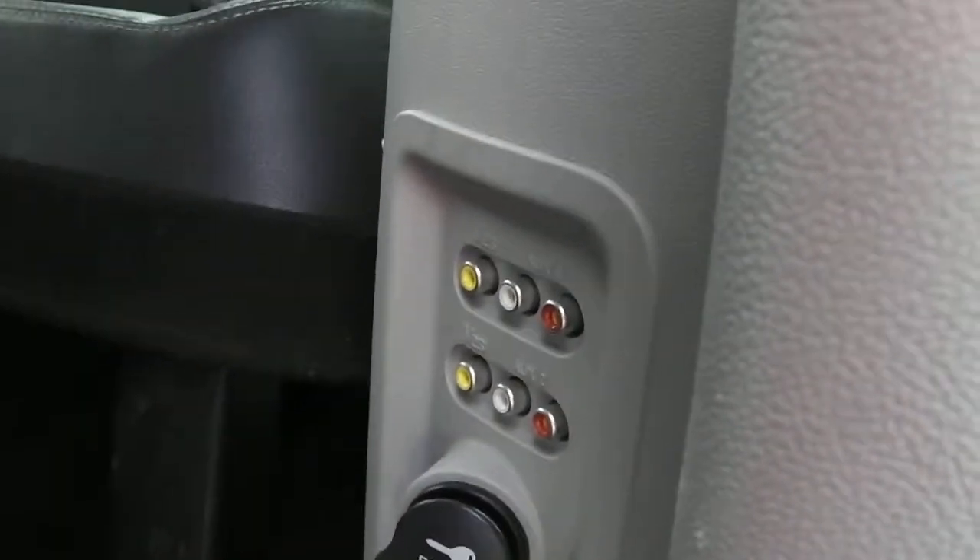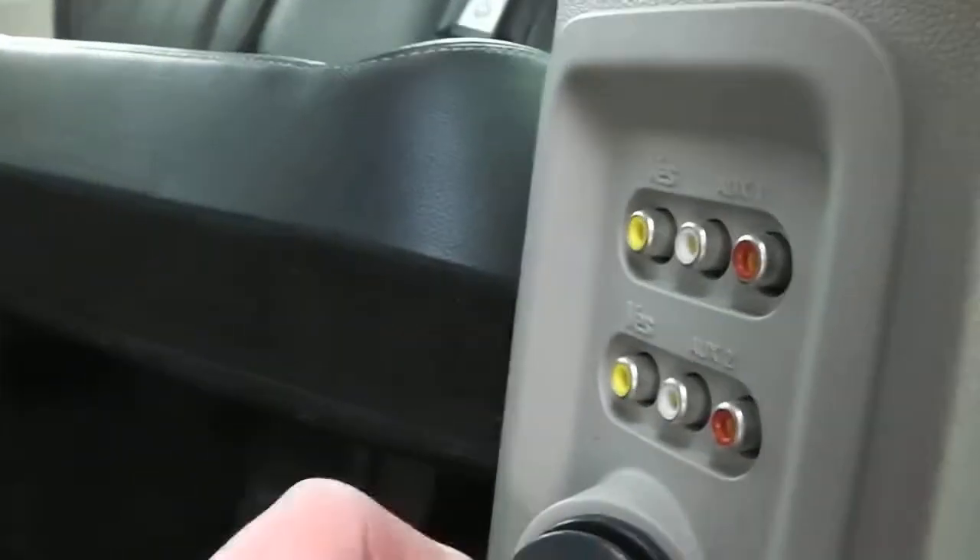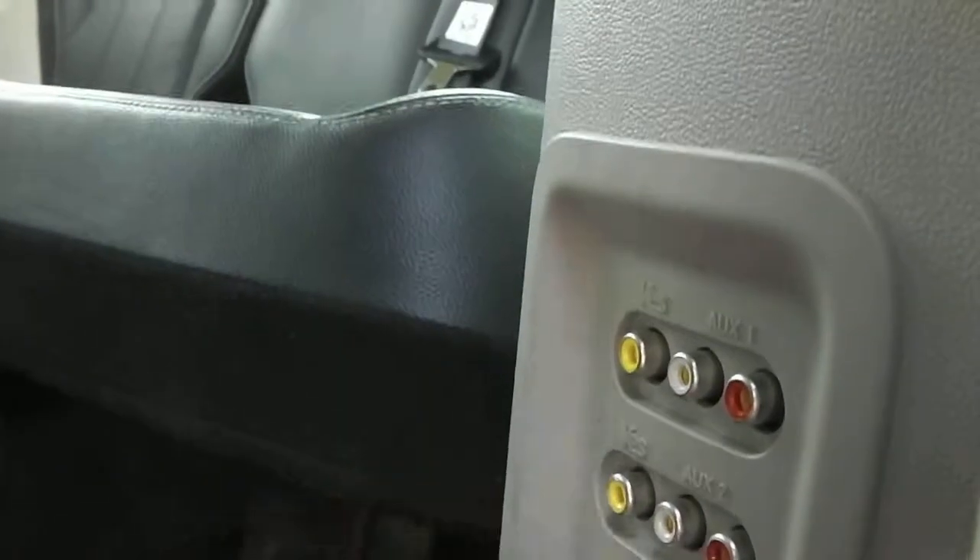Right here you have auxiliary inputs for each DVD player, along with a three-prong outlet and another outlet as well. And there's a push button right here to close the door.